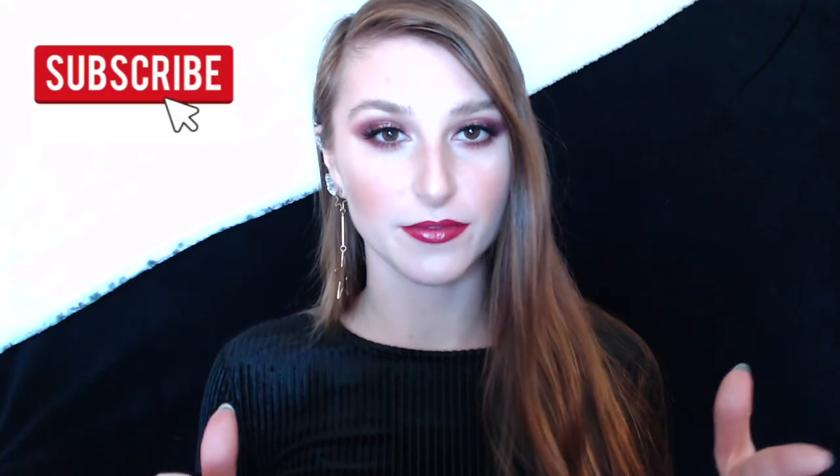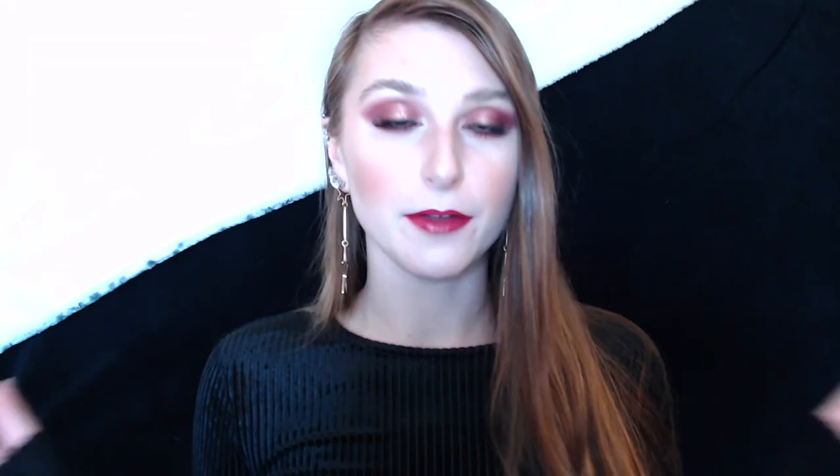Okay guys, this is the finished look — I really hope that you enjoyed it. If you did, definitely give this video a thumbs up, subscribe if you haven't already, and comment any suggestions you have for me down below. I really appreciate you watching and I hope you guys have a wonderful Valentine's Day. I'll see you in my next one, bye!